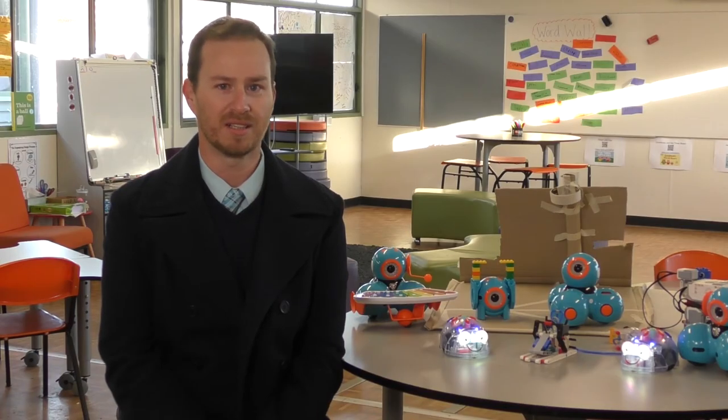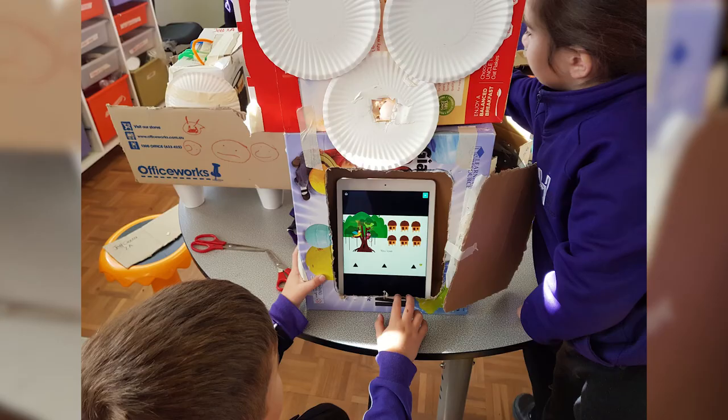Our year twos have been using sustainable materials to build their own arcade machines. Along with that, they've also been doing a bit of block code to program their own games, creating an arcade machine that incorporates their iPad.